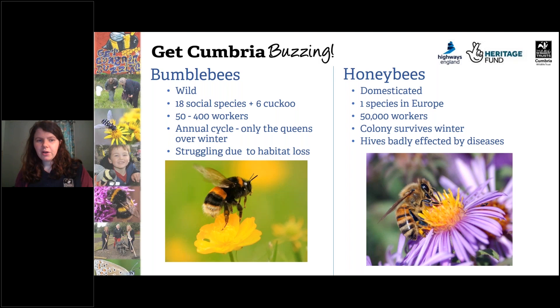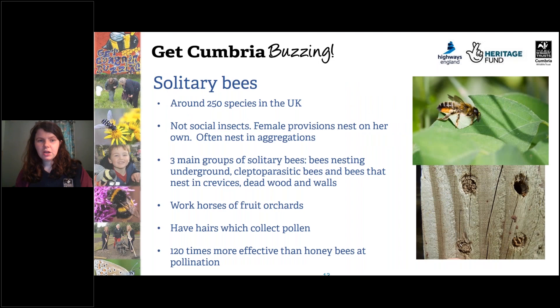This can mean that they both compete for flowers because they have different numbers of workers. During the annual cycle of bumblebees, only the queens survive over winter, whereas because honey bees have a hive the whole colony survives over winter. Bumblebees are actually really struggling, especially due to habitat loss, and honey bees are badly affected by diseases. Solitary bees — there are a huge number of them, over 250 species. They're not social insects; instead the female provisions the nest on her own, but they often do nest in aggregation — they nest in groups, but not together.